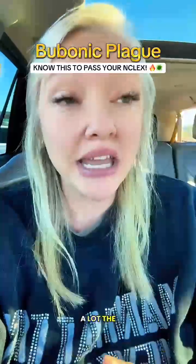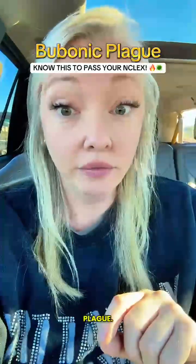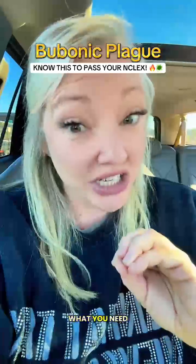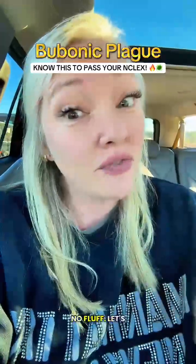Bubonic plague has been on the NCLEX a lot this past week. I'll tell you exactly what the NCLEX wants you to know about the answer options and what you should pick on your test so you can pass. No more, no less, no fluff.